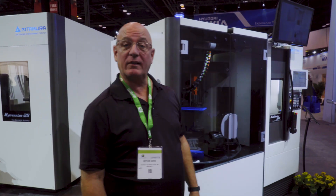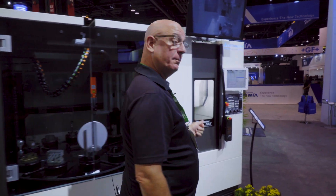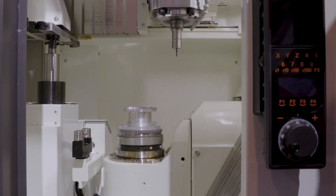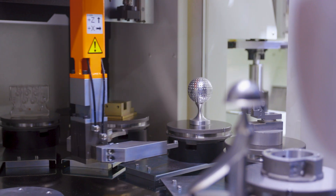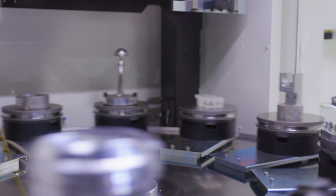This is another new machine unveiled at IMTS — the MedCenter 5AX. It's a vertical 5-axis machine with a 12-station pallet pool. It's perfect for cutting medical parts and micromachining.